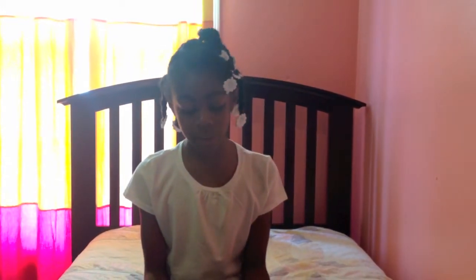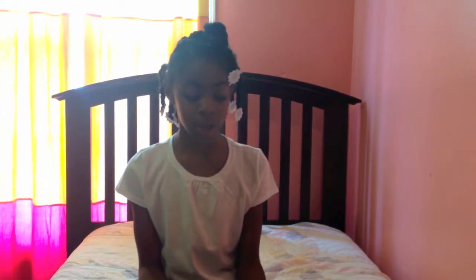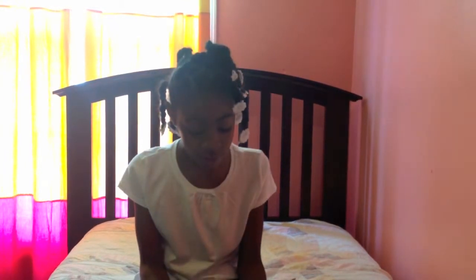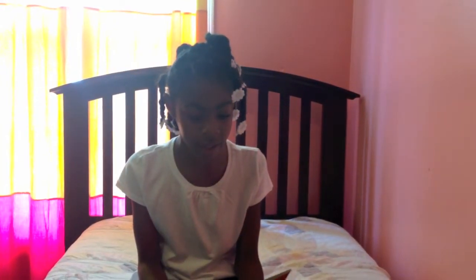Hey guys, today I'm going to be reading a book that I read to my brother and sister. It's called Signs on the Road. This book is about signs — different types of signs that keep us safe while we're driving or walking across the street and other things. This book was written by Mary Hill and it was published by Scholastic Inc. So here I go.